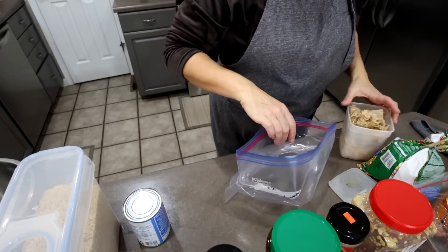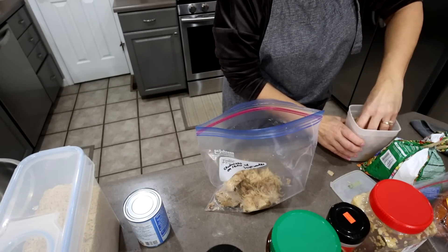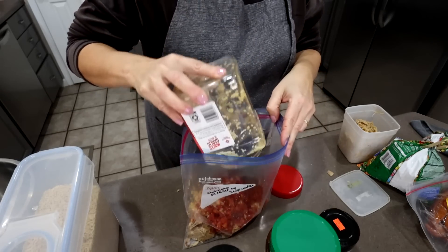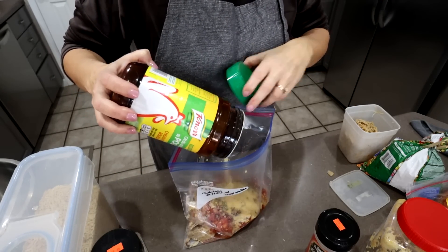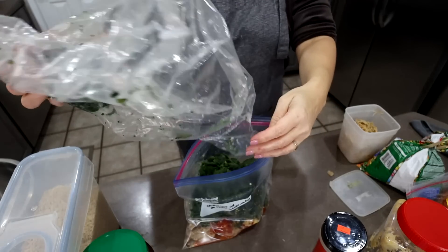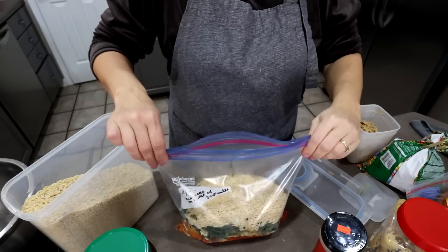The next recipe is chicken orzo skillet — something we had last week that was simple and good. I'm putting together a bag because I have just a few ingredients to use up. I'm adding chicken, garlic, spinach, diced tomatoes, crushed red pepper, Italian seasoning, and chicken bouillon to the bag, plus two cups of orzo. I'm not adding any liquid — I'll freeze it as is. When I go to eat it, I'll thaw it and put it in a skillet or slow cooker with three cups of water to make the broth. The orzo will absorb it as it cooks.